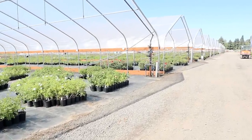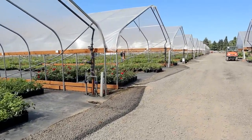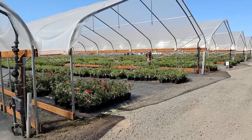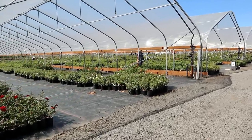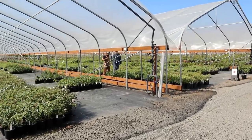We do overhead water everything — we just time it right so that it all dries during the day. Everything gets water early in the morning and dries by noon. Sometimes the stock fields we water a little bit later. We also inject liquid feed — each house has a fortified line and a fresh line.